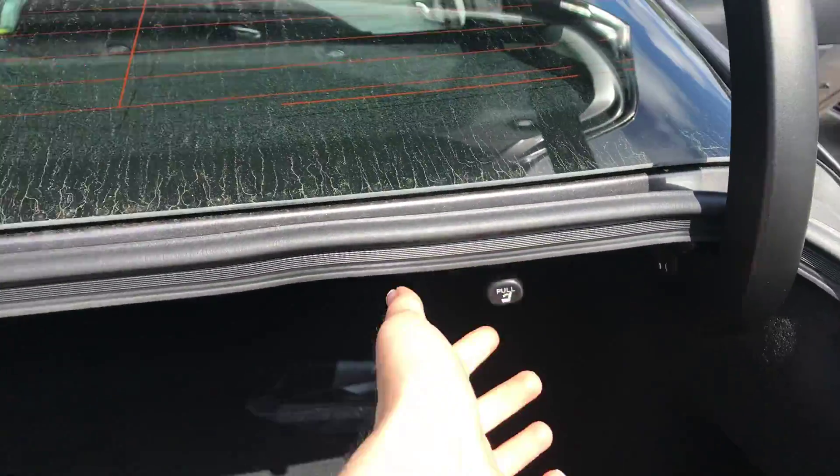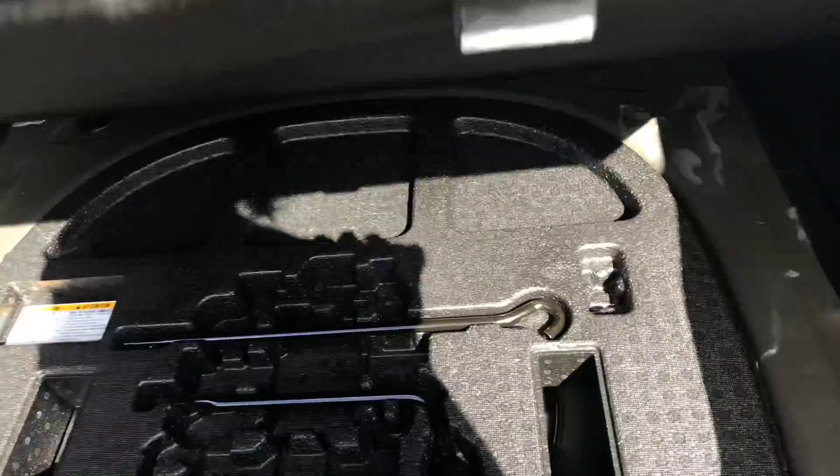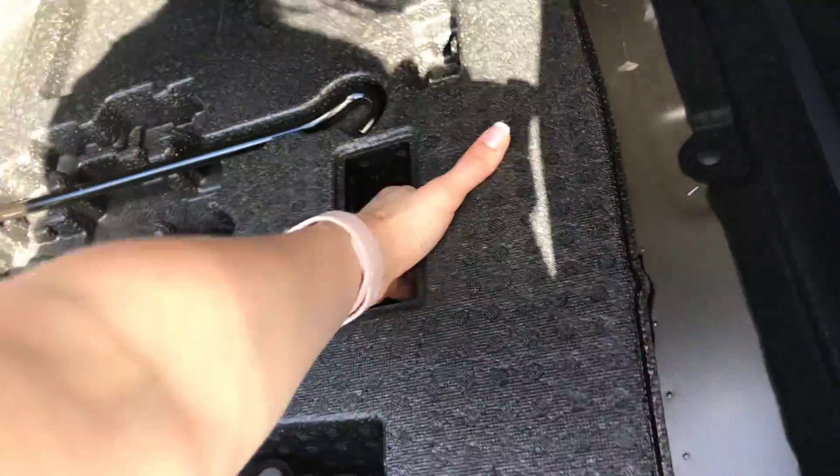60/40 split for the seats to go down in case you need extra cargo space. Beneath here is a full-diameter spare tire. The vehicle does come with a certain span of roadside assistance — two years, 25,000 miles standard — as well as tire rotations.